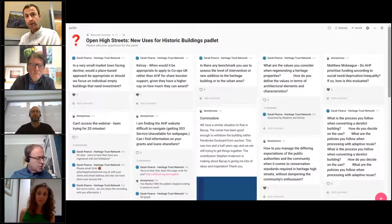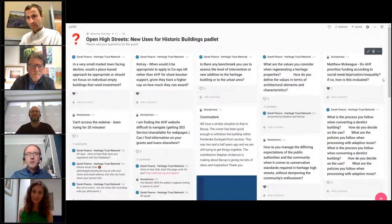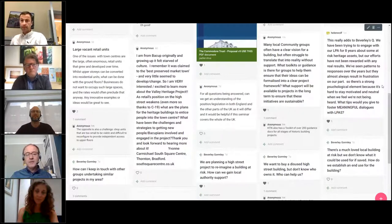There was a question earlier: how do you get hold of a building? Is there a simple way of doing this? One way communities can start the process is by registering a building as an asset of community value with the local authority. It's a relatively straightforward process — some local authorities like it, others hate it — but you need to find your way, and it's certainly a starting point.